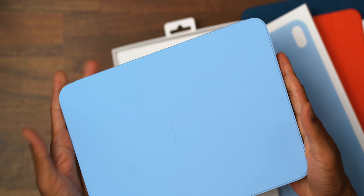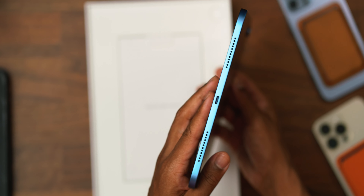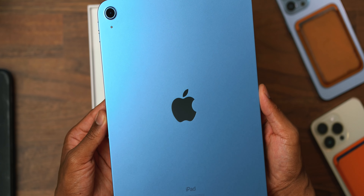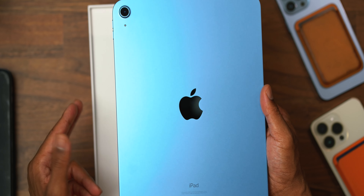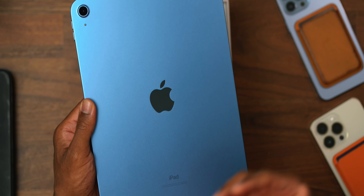Here you have it — the new flat-edge designed budget iPad, the cheapest iPad in the new design available. You can still currently purchase the 9th generation iPad for $329. This one retails at $449 for a 64 gigabyte variant, which is what this is. I've always said that 64 gigabytes on any tech product should be illegal, yet it still lives. But I'm going to give a perspective as to why 64 gigabytes in this iPad could be ideal.